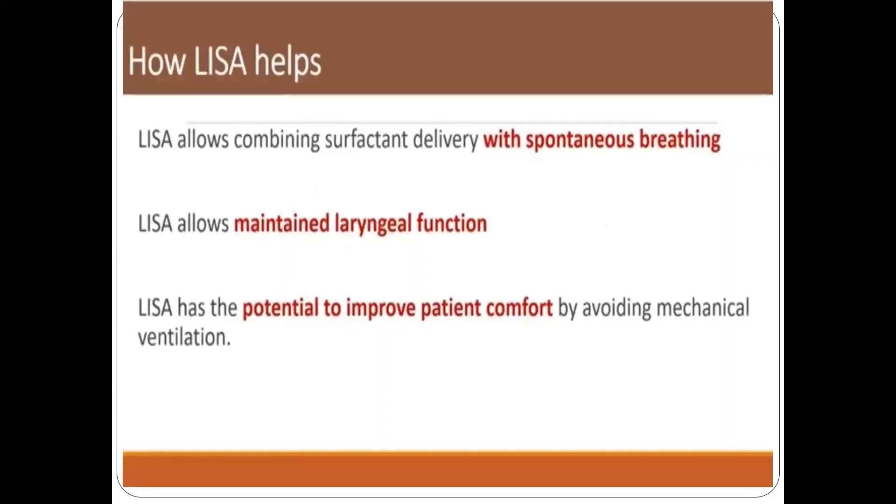How LISA helps: LISA allows combining surfactant delivery with spontaneous breathing, compared to INSURE which requires positive pressure ventilation to distribute the surfactant. LISA also allows maintenance of laryngeal function to maintain PEEP or FRC, whereas in INSURE there may be abduction of the vocal cords and loss of PEEP. LISA also has the potential to improve patient comfort by avoiding mechanical ventilation.